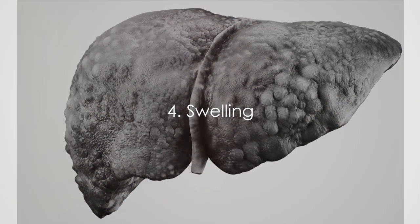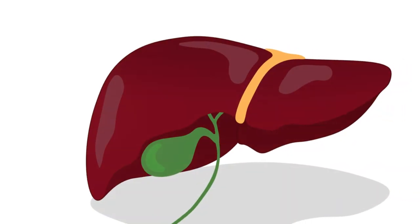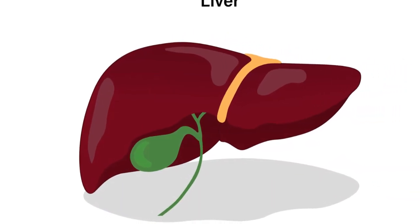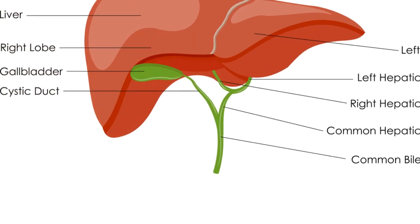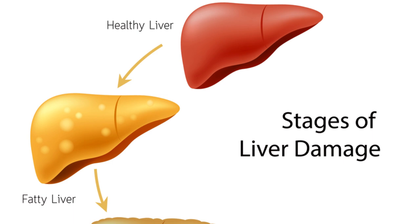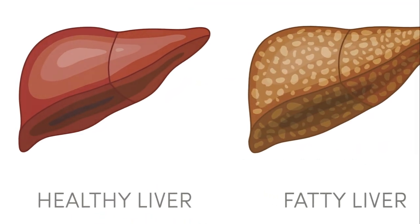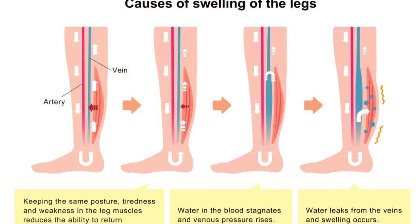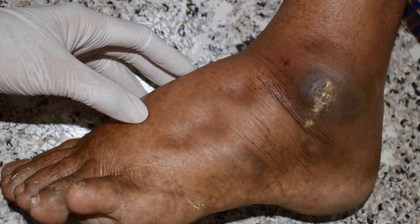Next, we delve into three more symptoms: swelling, weight loss, and confusion. Let's begin with swelling. In the context of fatty liver disease, this symptom is often due to fluid accumulation in the body, a condition known as edema. When your liver isn't functioning properly due to excessive fat, it struggles to produce enough proteins to hold fluid in the blood vessels. Consequently, fluid seeps out into surrounding tissues, causing swelling, particularly in the lower limbs.